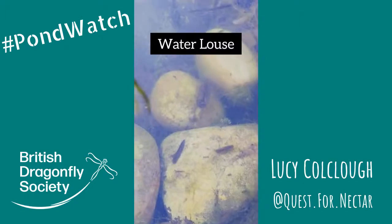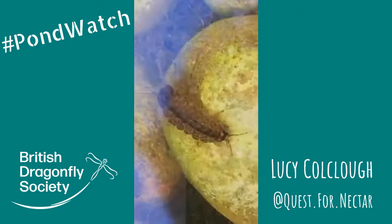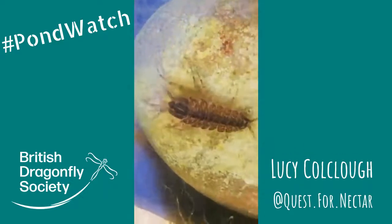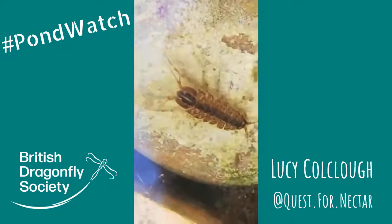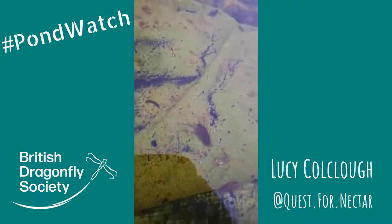So one of the first critters that we spotted in our pond was a water louse or a hog louse. These are pretty fearsome little crustaceans and unsurprisingly they are actually related to woodlice and other crustaceans like crabs and lobsters, and they spend their time mooching around and grazing on rotting vegetation.